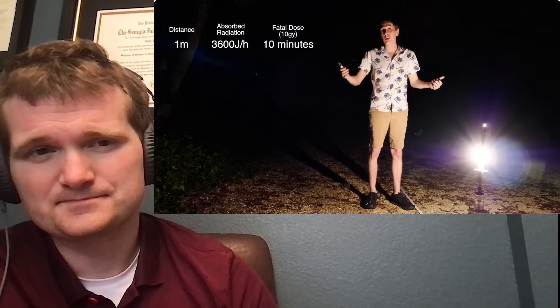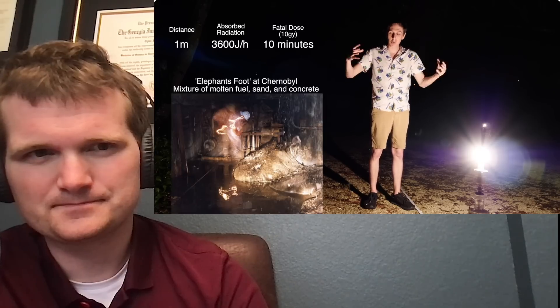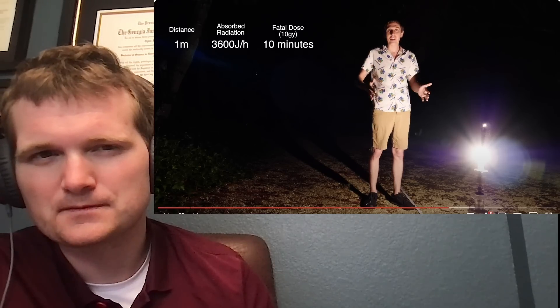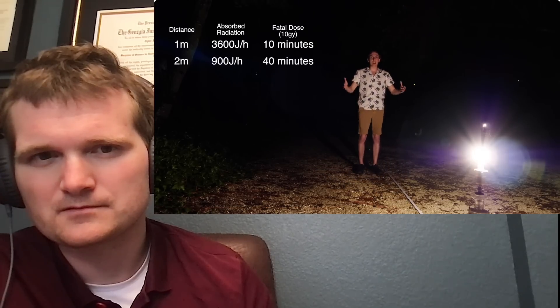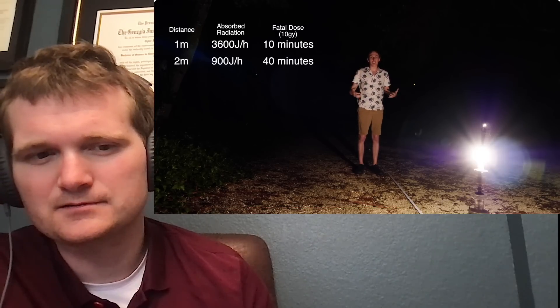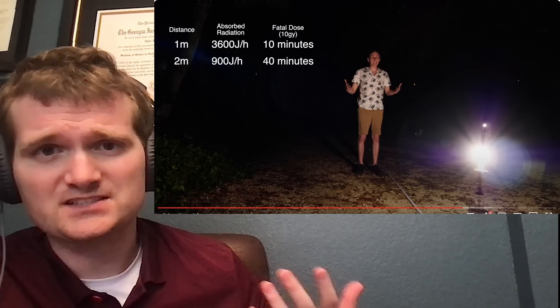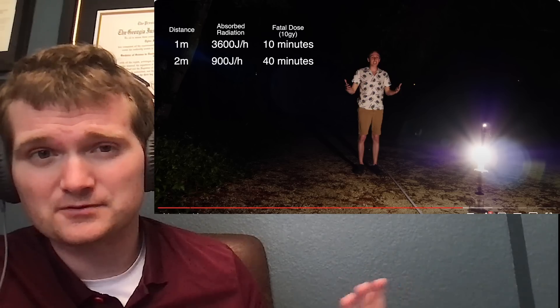The Backyard Scientist shows what a deadly radiation source would look like at night. Standing one meter away, you'd receive about 3,600 joules per hour — a fatal dose in about 10 minutes, comparable to standing near Chernobyl's elephant's foot shortly after the accident (though today it would take longer). Moving back to two meters, the dose drops to 900 — the inverse square law checks out, and both visible light and radiation follow this law for intensity with distance.